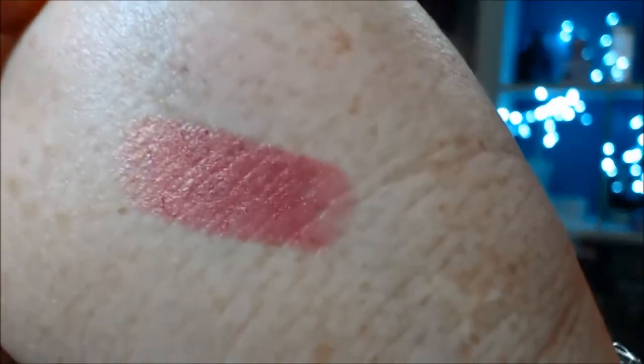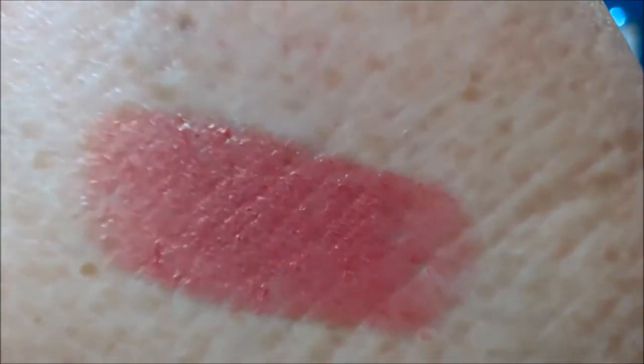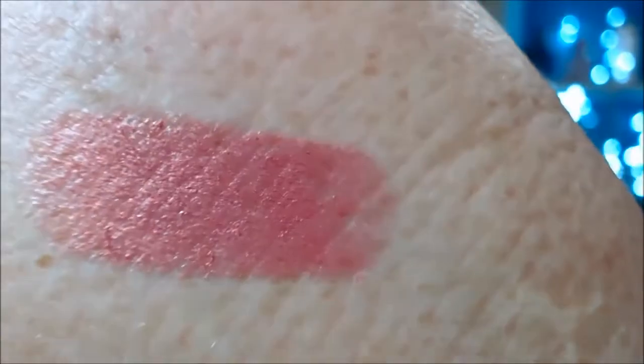That's it swatched on the skin — you can't really see the gold that much in it. The thing with that colour is that I liked the colour and I liked what the colour did to my lips, or to my skin as it was rubbing off. That's why I chose that one.